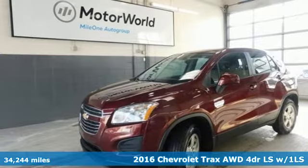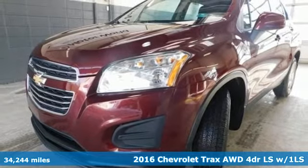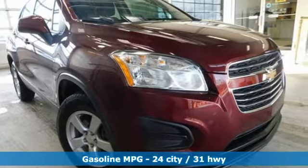Here's a 2016 Chevrolet Trax. With its athletic design cues, this Trax adds curb appeal to every street. It's equipped for all your driving needs and wants.